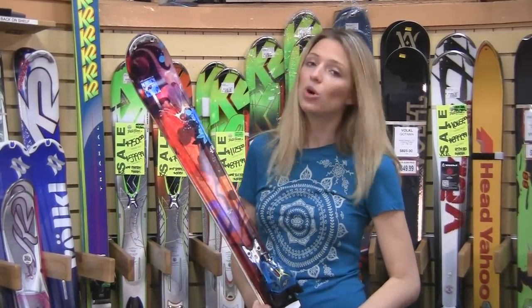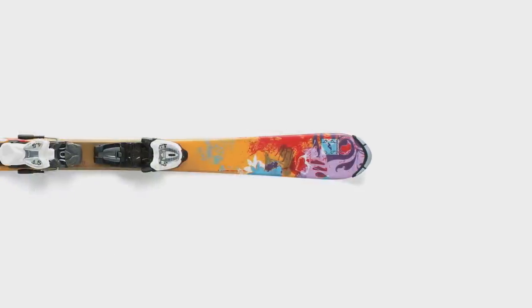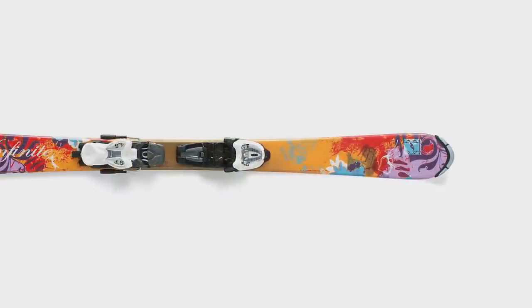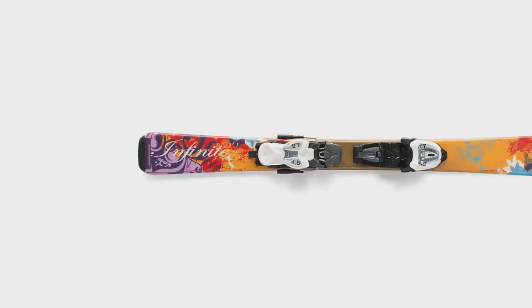It has I-Core technology that makes it lighter and easier to handle for women. You get a binding integrated into the ski so you can still get the natural flex pattern that Nordica built in.